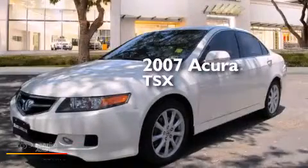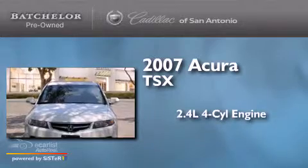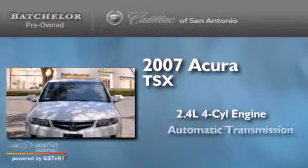This is a 2007 Acura TSX. It has a 2.4-liter four-cylinder engine and an automatic transmission.